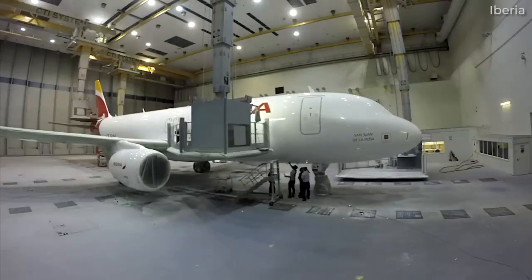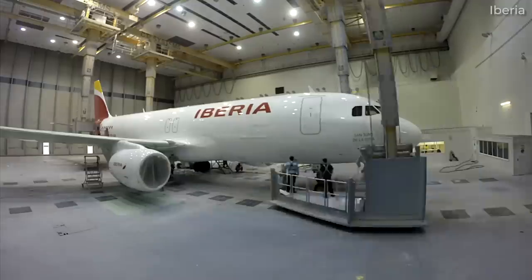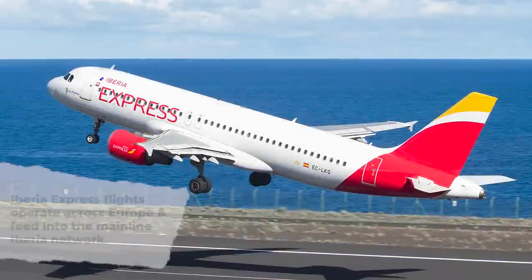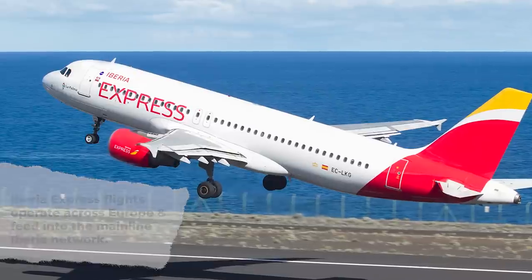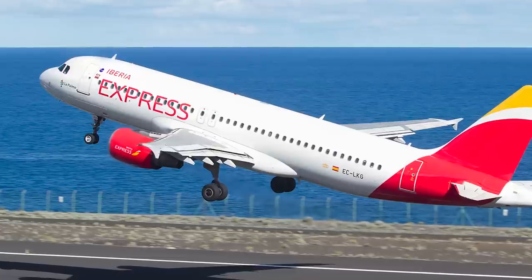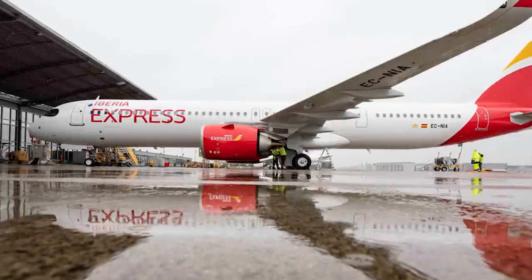While we will only examine Iberia's mainline fleet in greater detail, it's worth mentioning that the airline has two regional subsidiaries in the form of Iberia Express and Iberia Regional. Based in Madrid, Iberia Express is Iberia's low-cost regional brand that operates select short-haul services across Europe. Launched in 2011 by parent company IAG, the intention was to operate Iberia Express as a feeder airline for Iberia, particularly on less profitable routes.